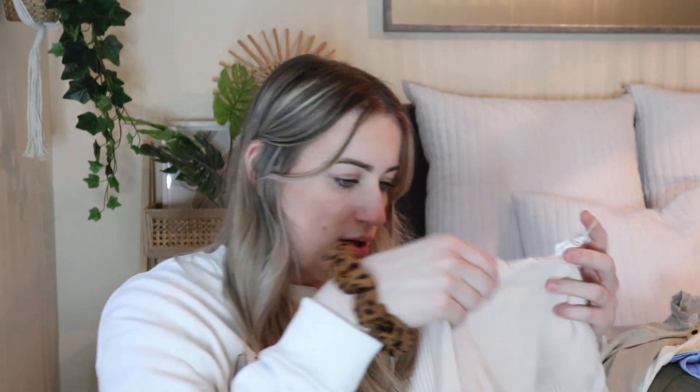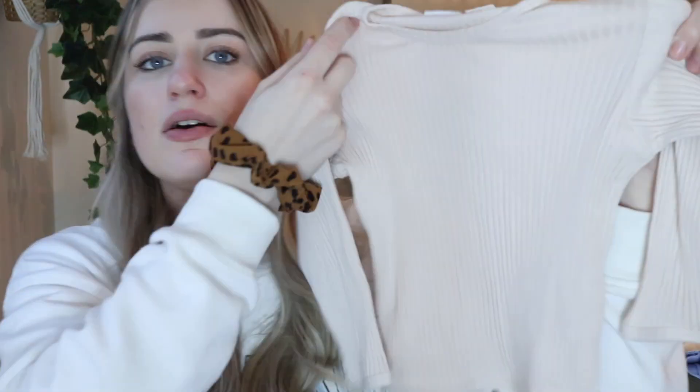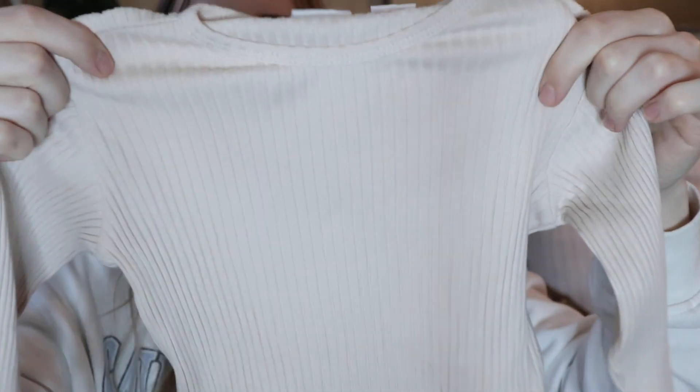I've also got this ribbed t-shirt. This was £6.99 in a size 9 to 12 months — just like a staple piece of the wardrobe. I love the ribbed feature as well, so that will look really nice.